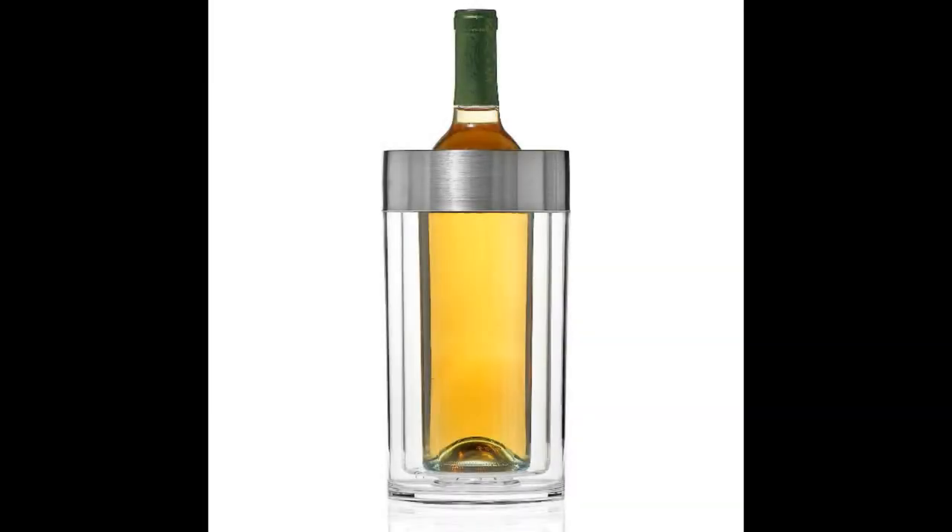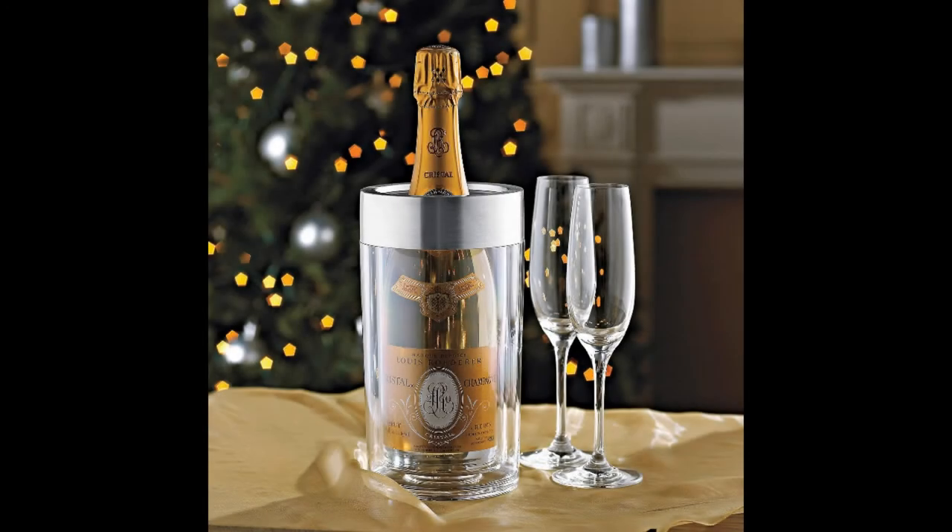Coming in at number three: the Wine Enthusiast Double-Walled Iceless Wine Bottle Chiller. This chiller offers a great way to keep wine cool and on display at the same time. The cooler has a transparent design that lets you see the bottle of wine. There is no need to add ice, as it works with a specially designed insulation that helps retain the original temperature of the wine when placed inside. Wine should be pre-chilled before being added to this cooler.